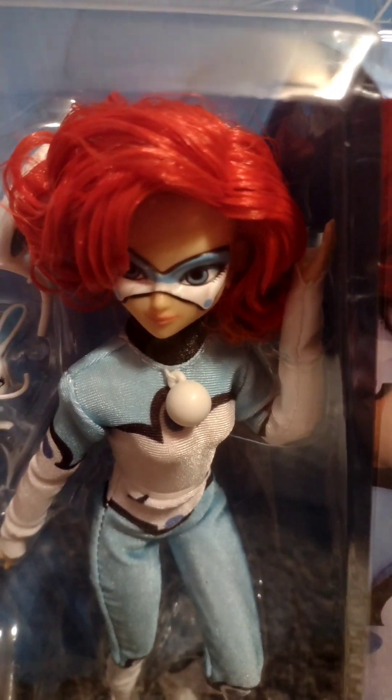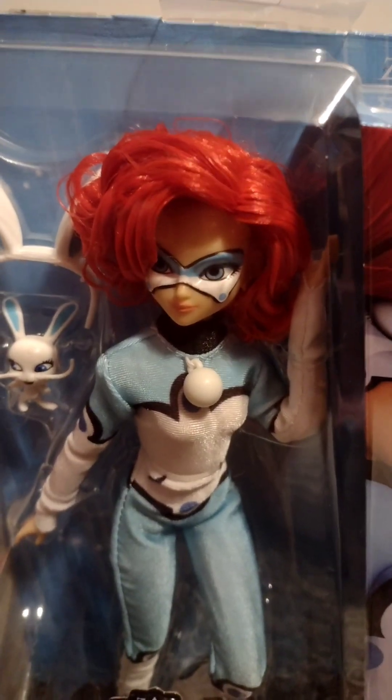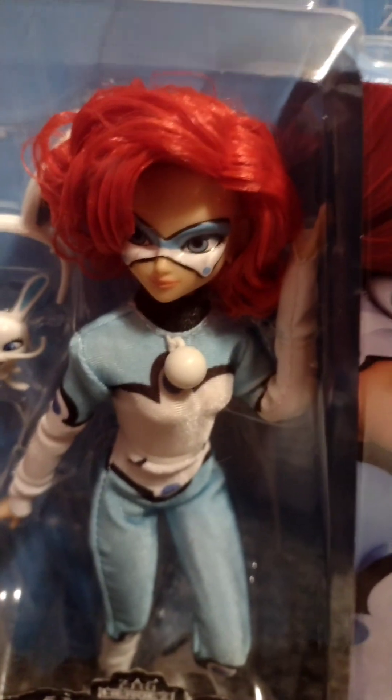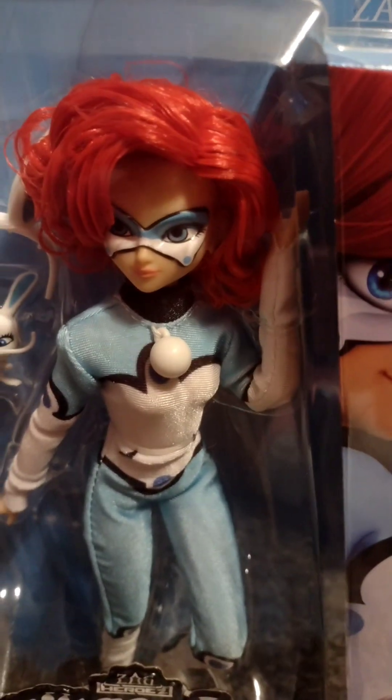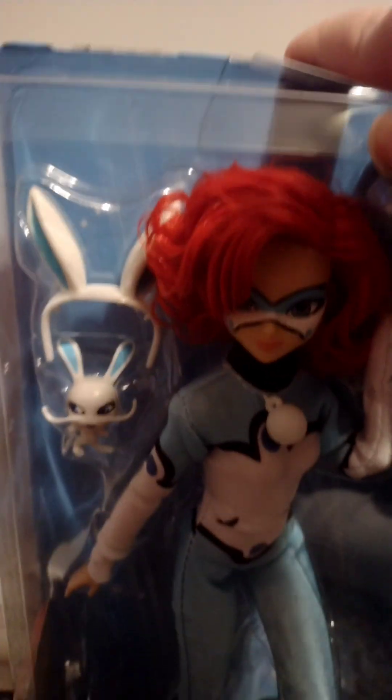I love Miraculous. I love the animation for the show, and I like the character Bunnix. I love the Miraculous show. I watch it with my little sister and we have such a fun time watching it. Oh yeah, here's Bunnix in her box.